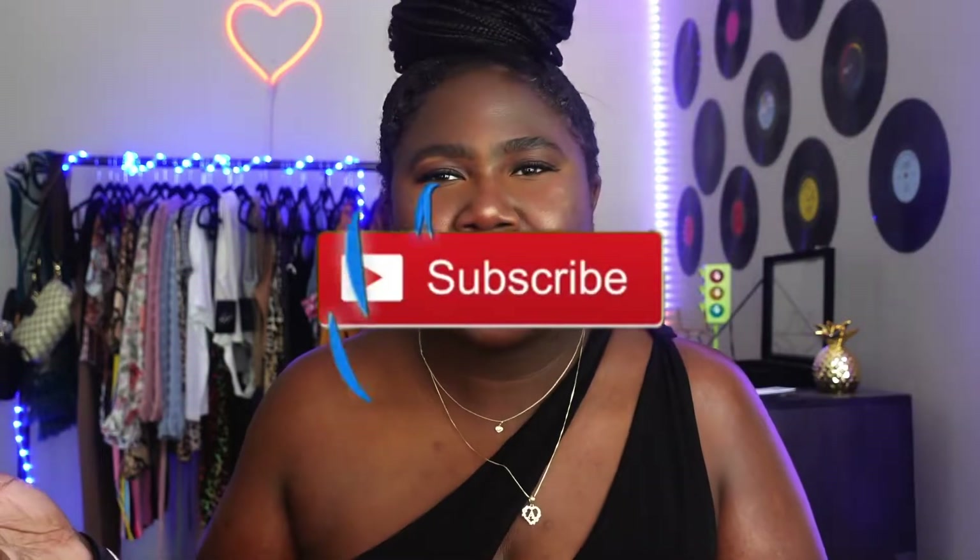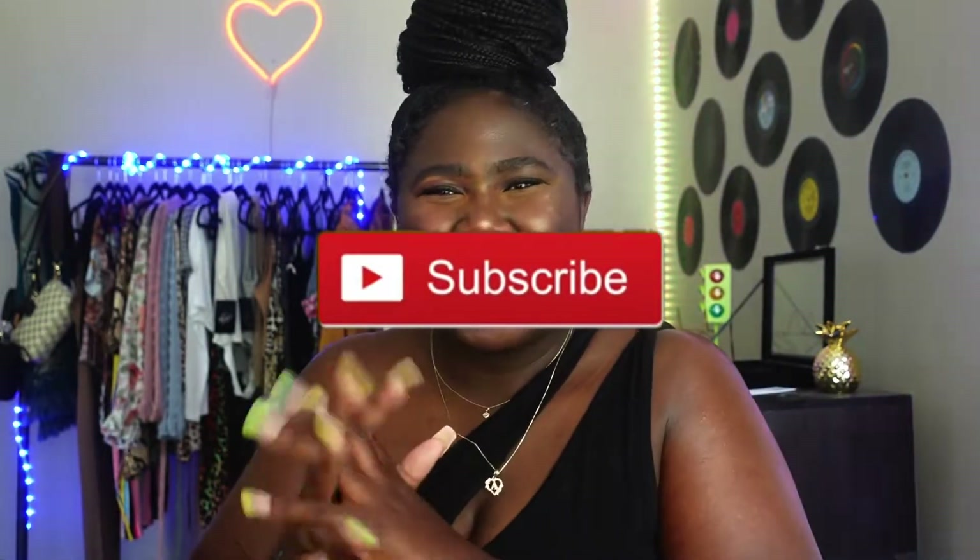Hi everyone, welcome back to my channel. I'm Ashanti. If you're new here, join the squad, join the family. I think I'm always excited to do these videos. I've done a lot of shopping lately and I'm excited to share with you something that I got today.